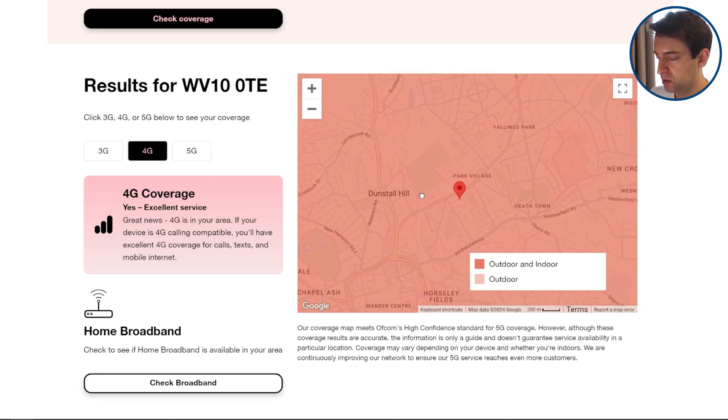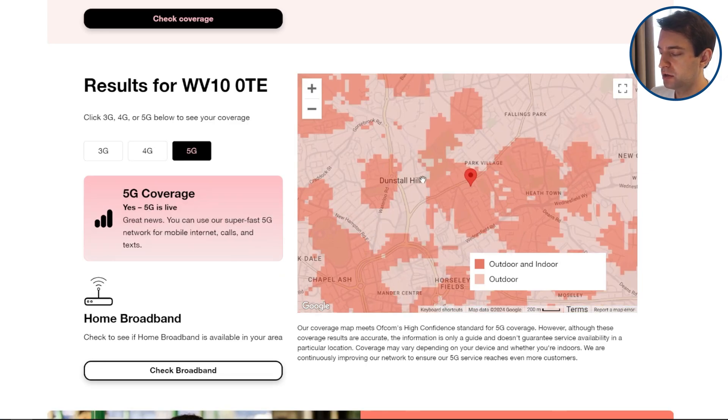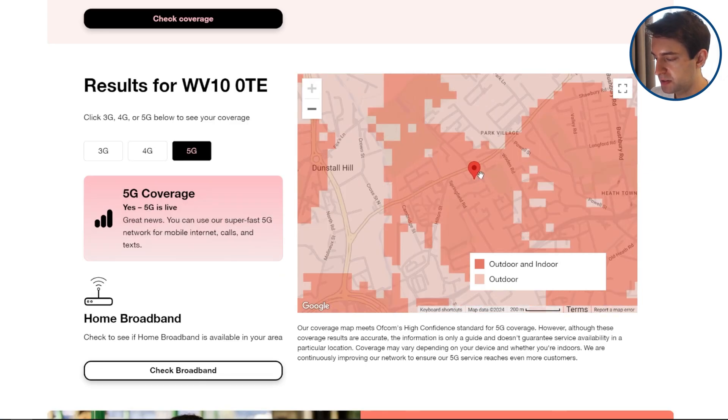As we can see on 4G, the coverage is basically flawless here. But if we switch to 5G, the indoor coverage becomes a bit more patchy, although at this address here, you're still in the middle of this big 5G patch, meaning you get good 5G signal.